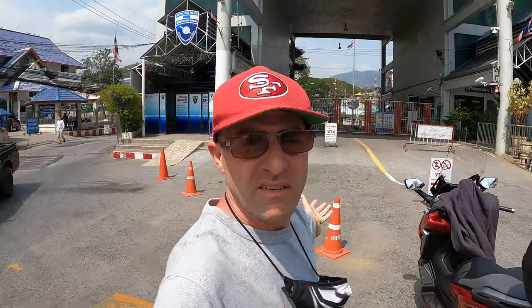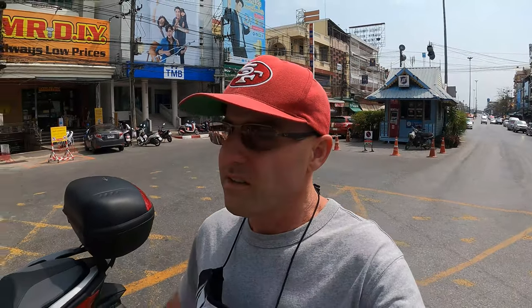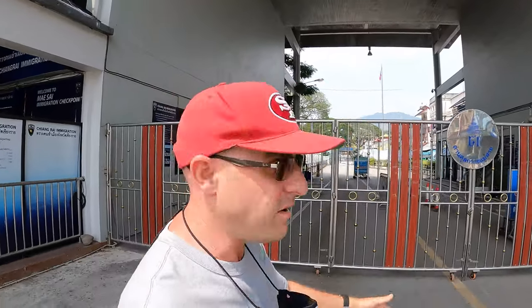You guys, you got to check this out. I'm standing right here in the middle of the border crossing and there's absolutely nobody here going south straight down to Chiang Rai. Behind me is the Mae Sai border crossing — there's no one here, they got this whole place locked down. Let's go take a quick peek and see if we can look through the gates. Usually there'd be someone coming to stop me, but there's no one here.